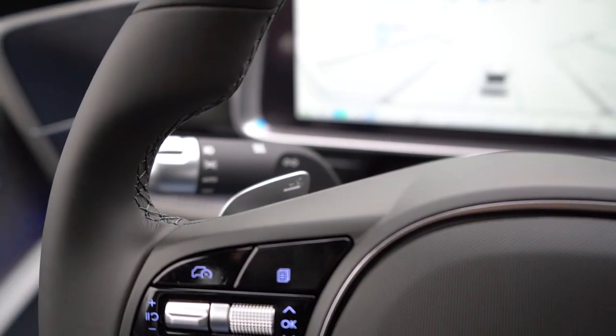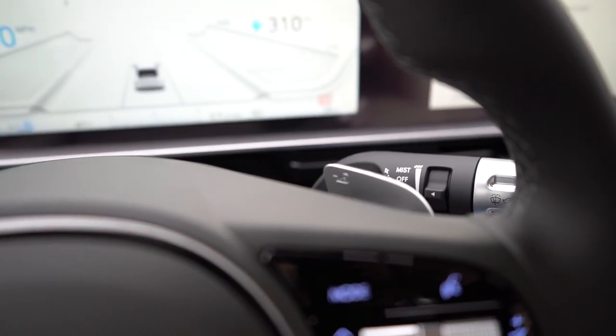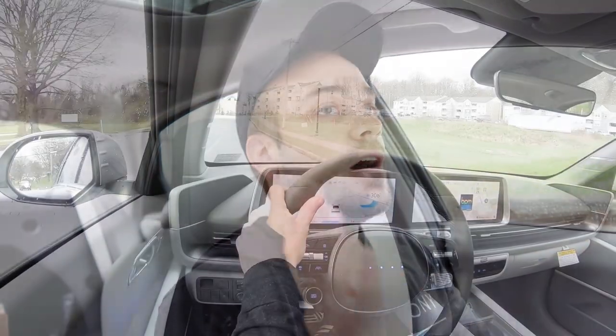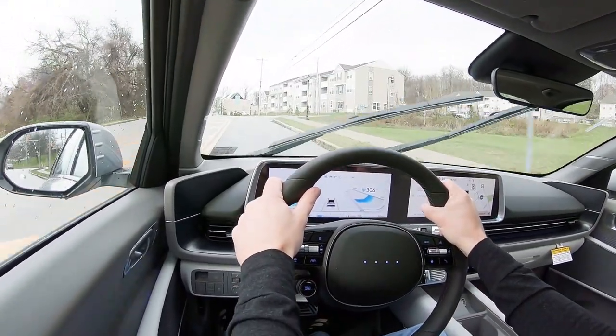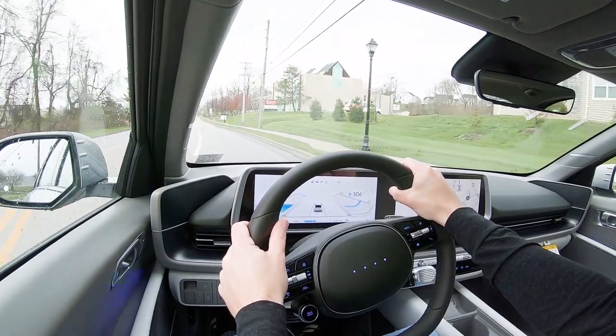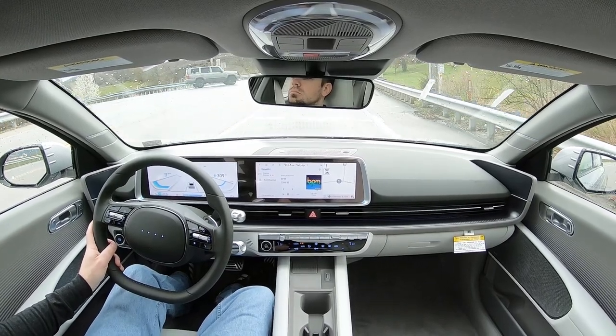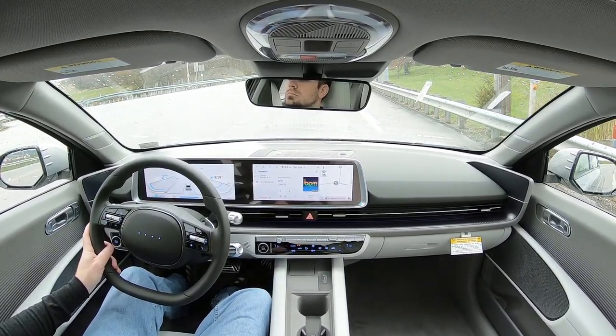Before the acceleration test, there are paddle shifters — but not for shifting gears. In the Ioniq 6, like many electric cars, you use them to adjust regenerative braking levels. I pressed it all the way to max level and discovered there is a full one-pedal mode. Essentially, if you let off the gas, it will bring you to a complete stop. Some EVs don't fully stop without brakes, but the Ioniq 6 will — and I always love that in electric cars.